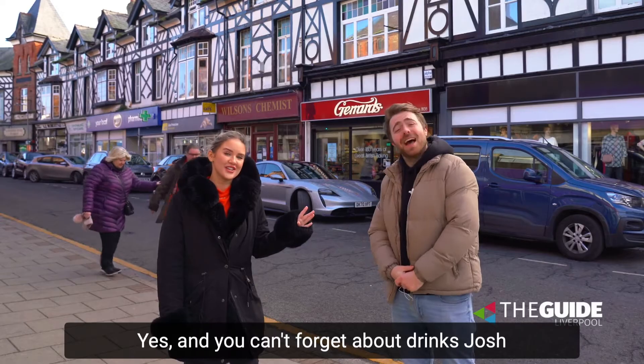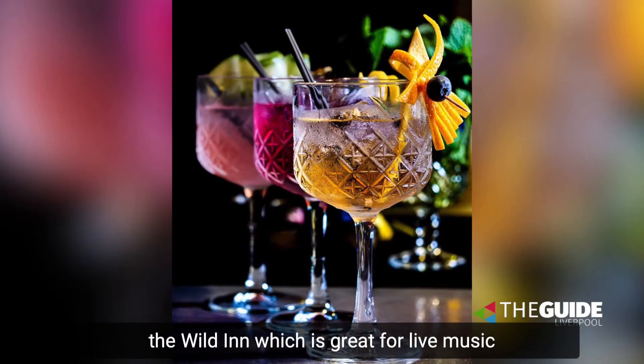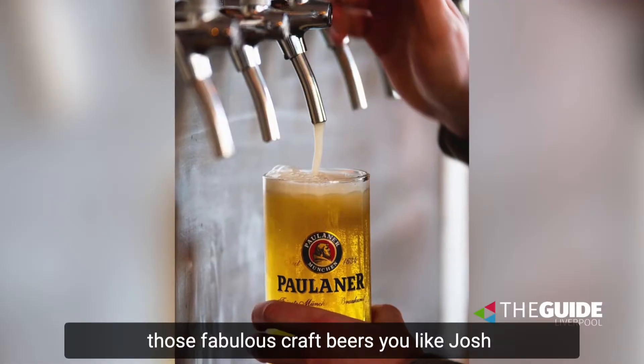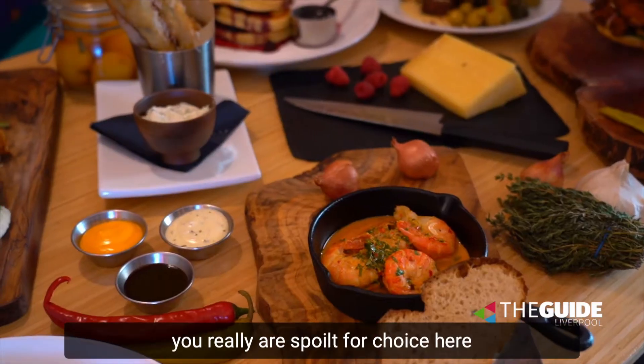And we can't forget about drinks. We've got the Blind Pig which has got wonderful cocktails, the Wild Inn which is great for live music, Homebrew Tap which has got those fabulous craft beers and we can't forget about Grand Avenue Bar as well. You really are spoilt for choice here.